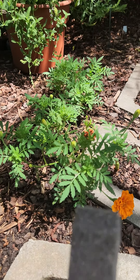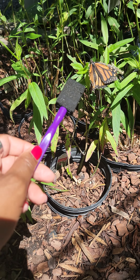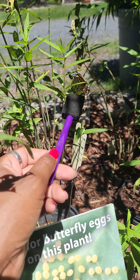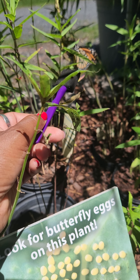So they said if you use this stick, let's see if I can get one to come on. Is that if they're hungry? See, there's an egg right there. Look, she's coming — she wants to lay another egg.